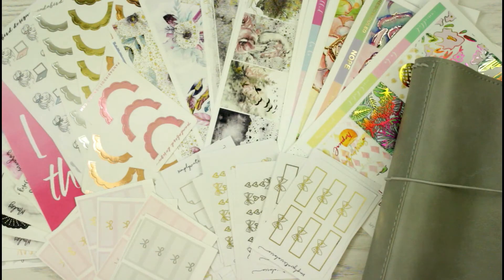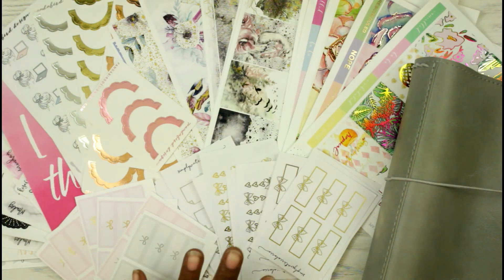That completes my haul! As you can see, the theme for this haul was foil, foil, and more foil. I'm really trying to build up my foil collection, and I love these Two Dollar Tuesday sales.